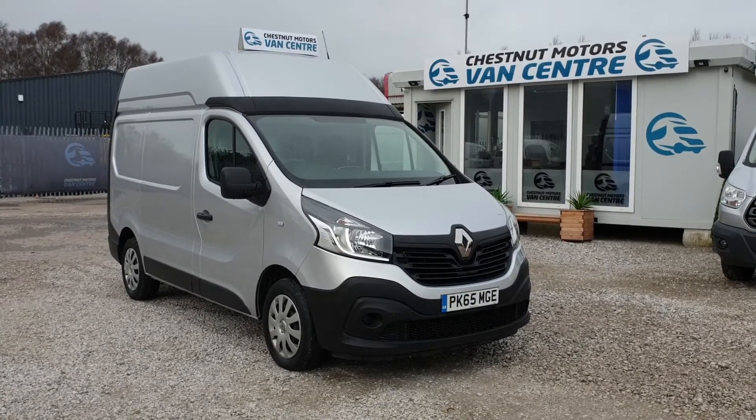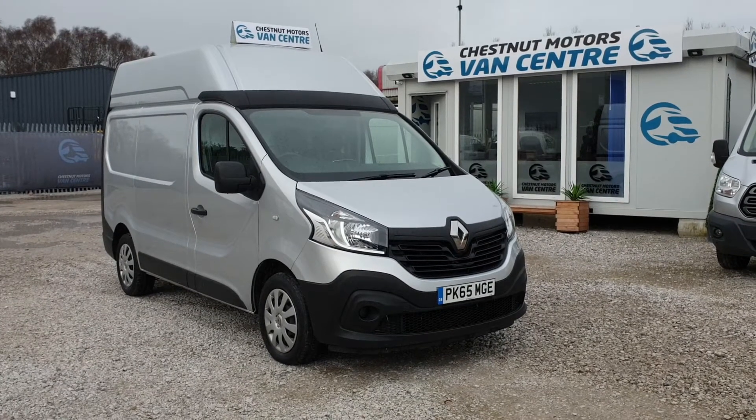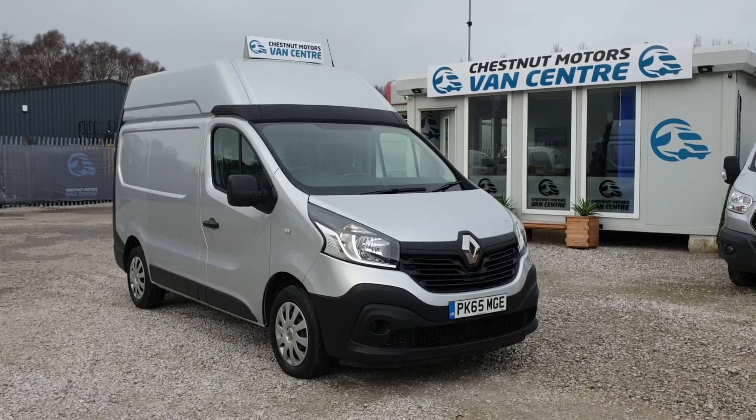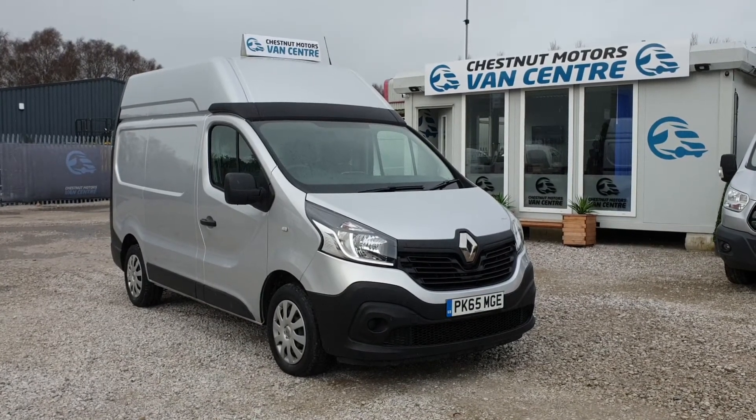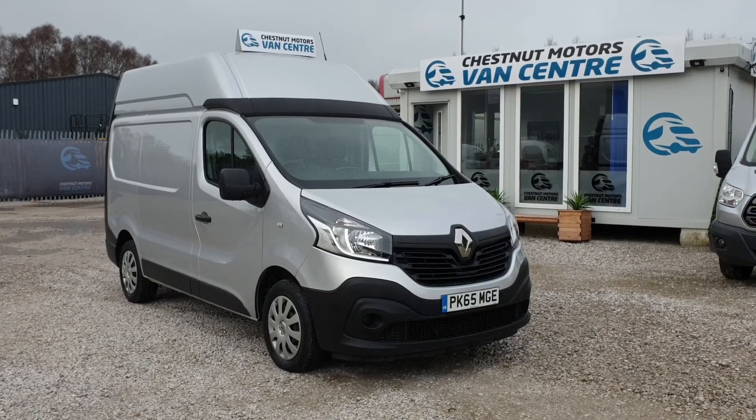So yeah guys, 2015, 65-plate Renault Traffic. It is an L1H2, short wheelbase, high roof, 1.6 diesel, only done 42,000 miles. One fleet owner from new. It's going to come with a full service, MOT, balance, and nationwide delivery is also available.